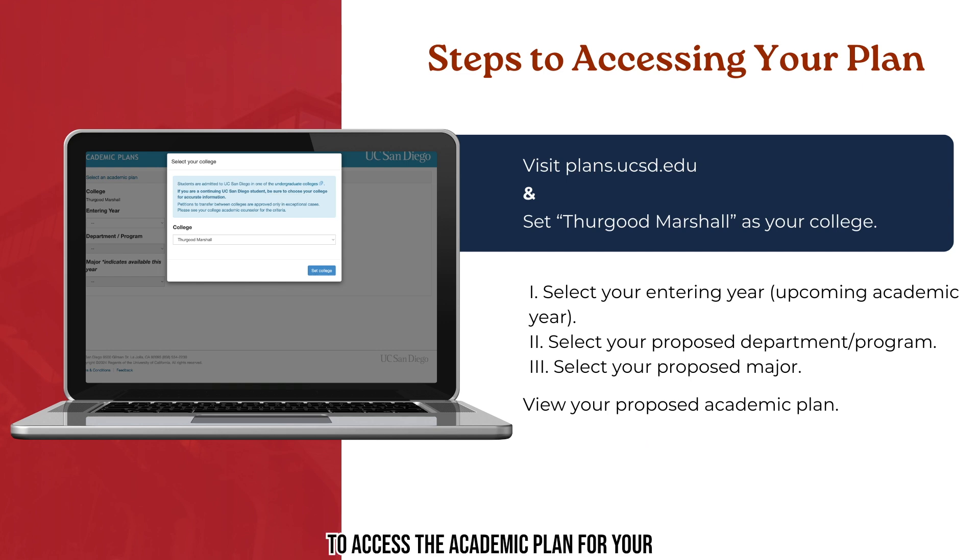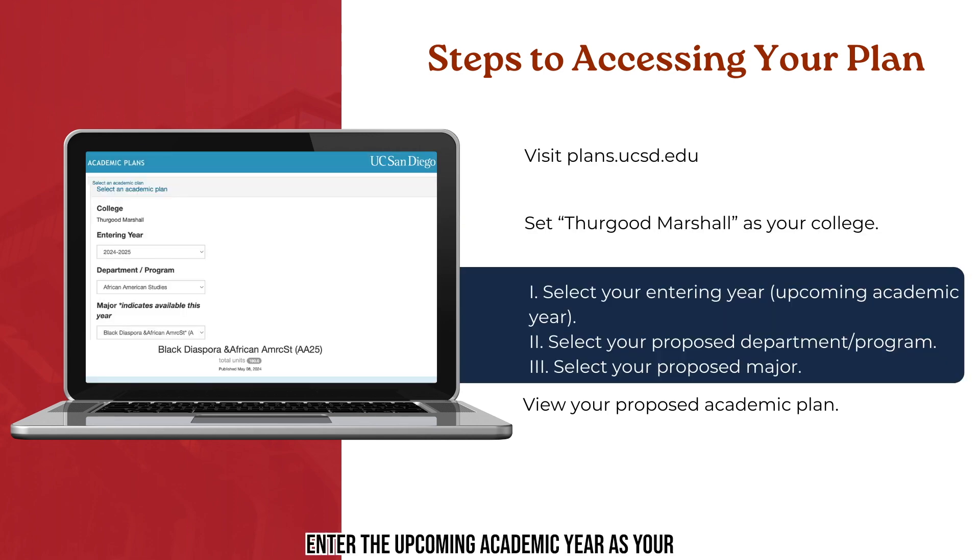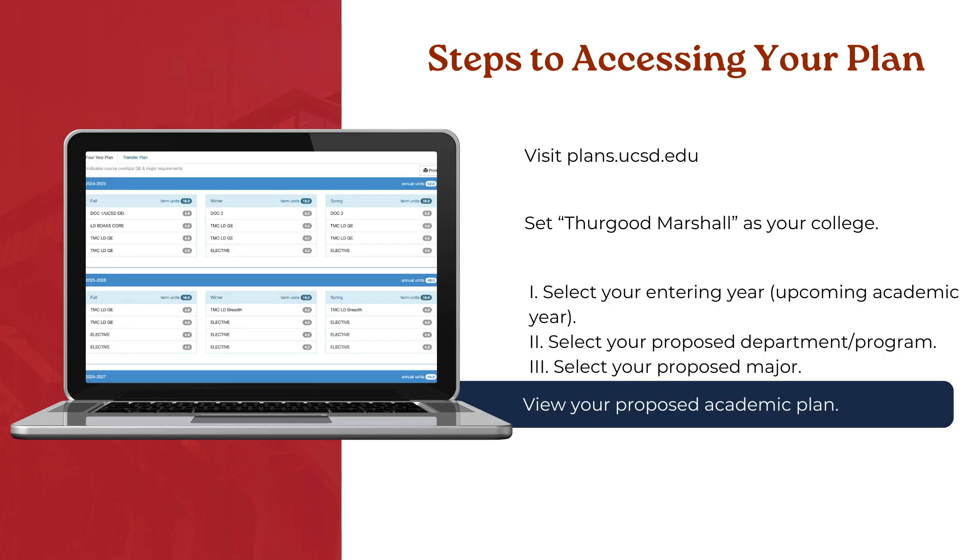To access the academic plan for your major, visit plans.ucsd.edu and select Thurgood Marshall College as your college. Enter the upcoming academic year as your entering year and select the department that your declared or proposed major falls under. For this example, we are selecting a student within the African American Studies department, specifically the declared Black Diaspora in African American Studies major. This will generate the academic plan for the selected major for Marshall students admitted for the upcoming academic year. You can reference the first quarter of your academic plan to help you prepare for your upcoming fall enrollment.